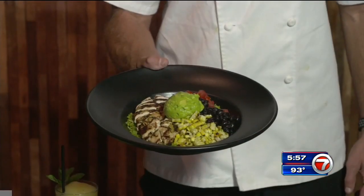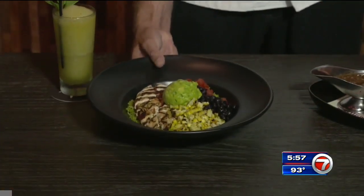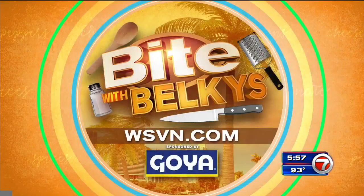Welcome to Tap 42. Enjoy our California chopped chicken bowl. Wow, please excuse me while I go eat. Other recipes are on our website, WSVN.com — just click on entertainment and then on bite. That's also where you can dig into Belkis's Bite blog.